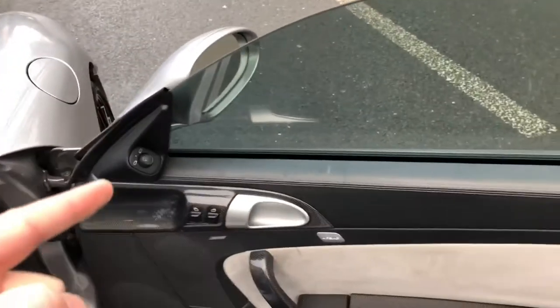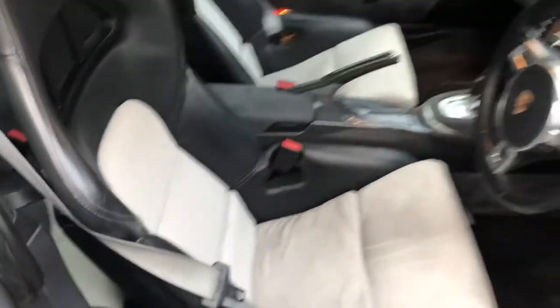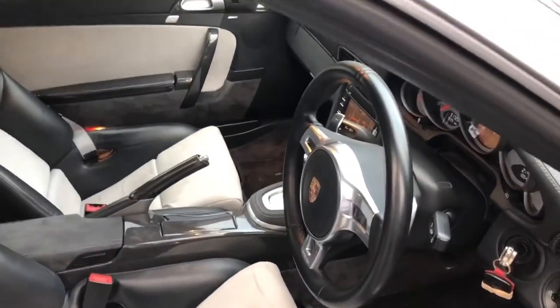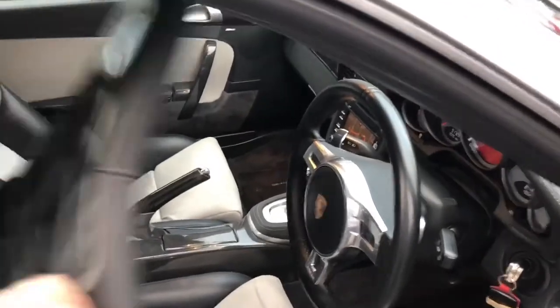Coming inside, it's got the interior carbon pack — you can see carbon on the door trims and things like that. We've got the Bose sound system. These are the factory racing seats, which are a crazy amount of money as an extra, and they've got carbon hardbacks on the rear as well. These would have been a stupid amount of money, but look at them — they're amazing.